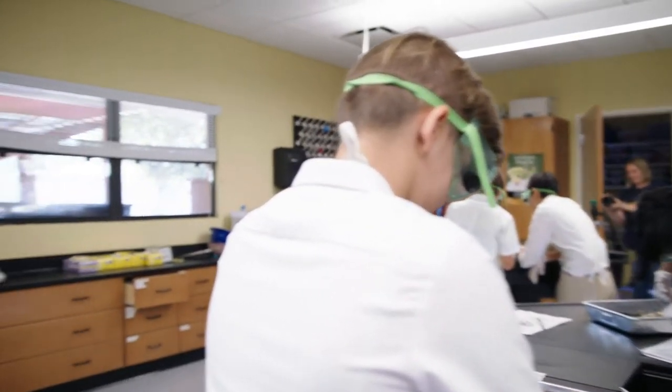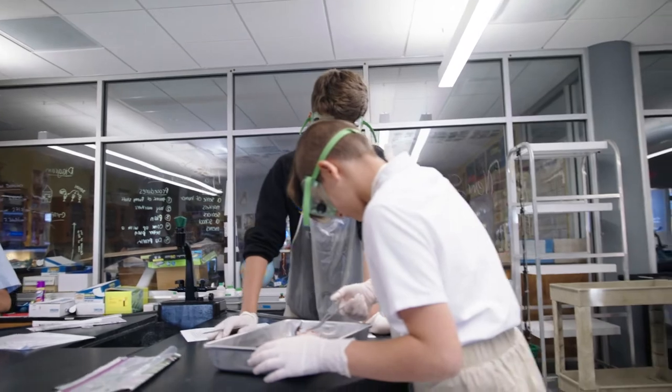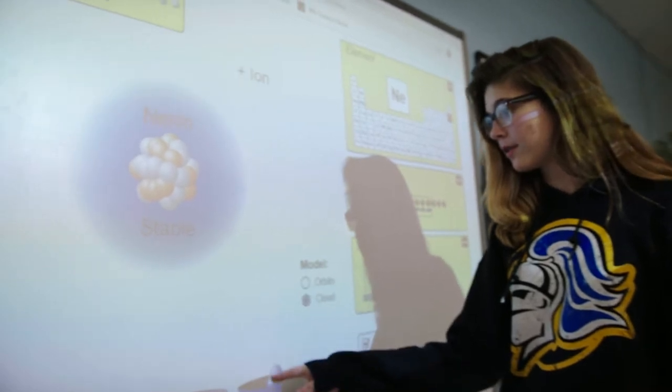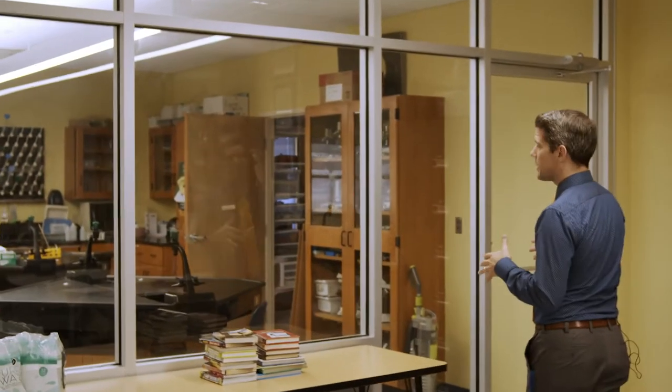Welcome to the science wing. We have a few classes that are similar to this one — we have the classroom we're in, one on the other side, that backs up to this lab area. One of the things we like to provide our students is a lot of hands-on learning. The sciences are a great example of that. Students are able to not only learn wonderful content, but really get their hands into things, learn how to do experiments, learn about lab safety, and learn about how research takes place — really great preparation for college and beyond. The classroom spaces are a lot of fun, with a wonderful lab space as well.